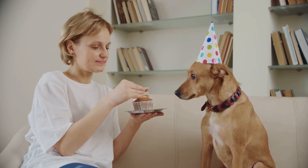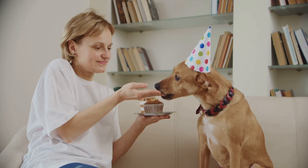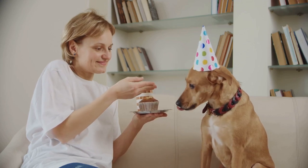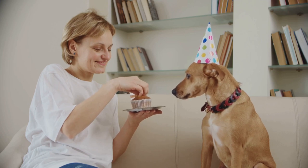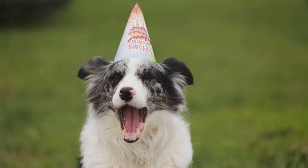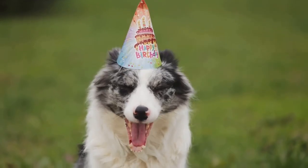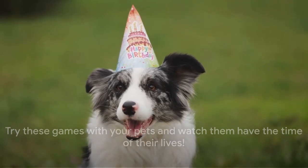And lastly, we have party time! Who says parties are just for humans? Celebrate your pet's birthday or adoption day by throwing a small party — decorate your space with pet-friendly decorations, invite their furry friends, and serve tasty pet treats. It's a special way to show your pet how much they mean to you. Try these games with your pets and watch them have the time of their lives.